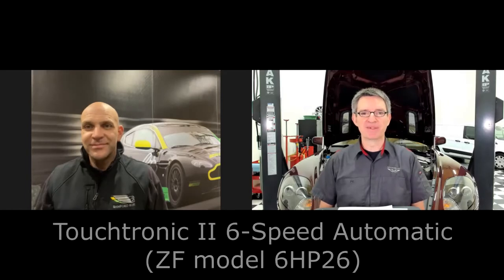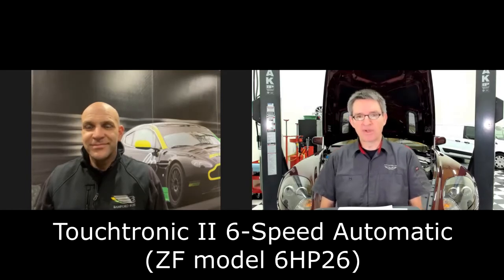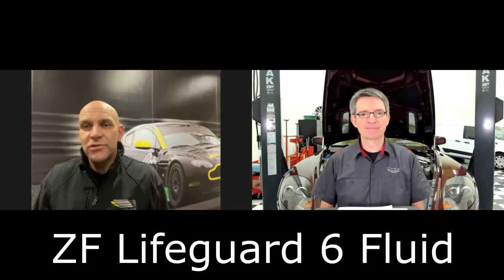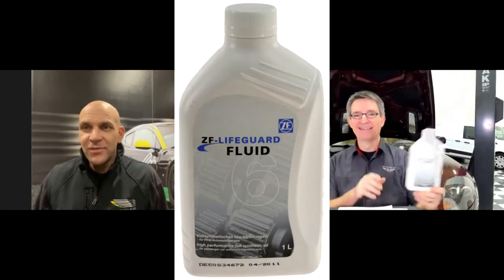Hi Mike, thanks for joining me. I was thinking about the automatic transmission fluid that I use in my 2005 DB9, fitted with the ZF 6-speed transmission, and I was wondering what you recommend for your customers at Bamford Rose. We use the ZF fluid straight from the manufacturer of the gearbox — that very same bottle. That label looks the same this side of the pond as yours.